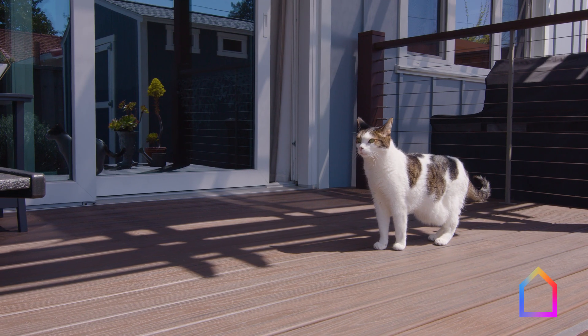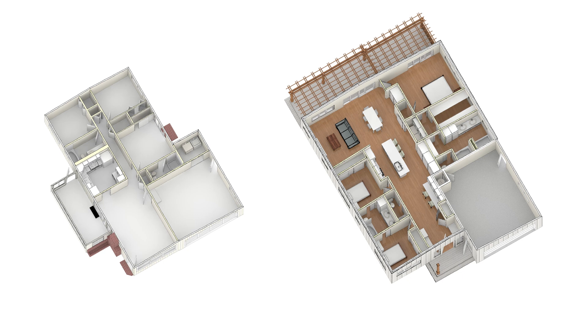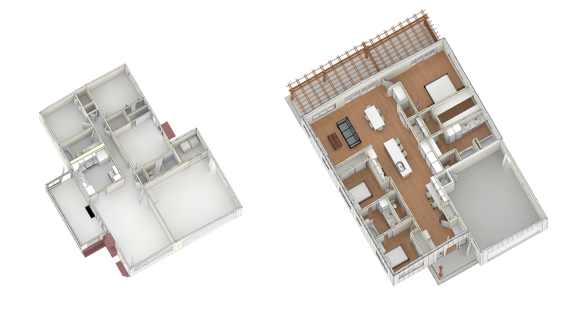In California, we really celebrate indoor-outdoor connection, and this was the antithesis of that. We wanted to keep as much outdoor space as we could, but we expanded to the sides as far as we could on both sides. The original form of the home had these notches on both sides that we filled in.